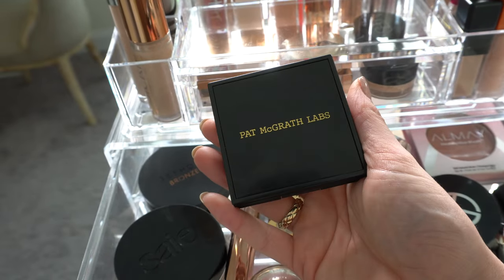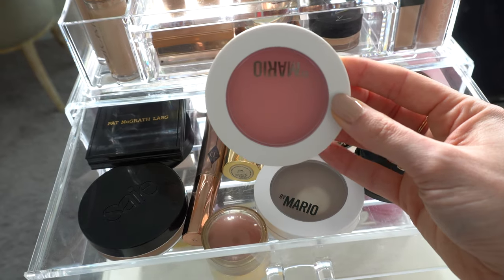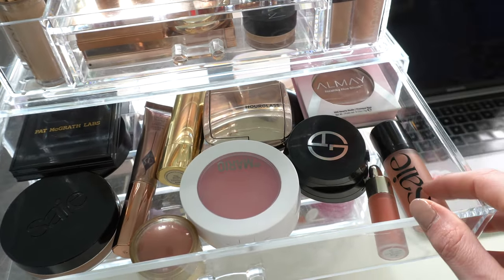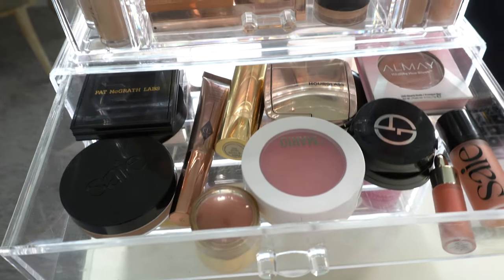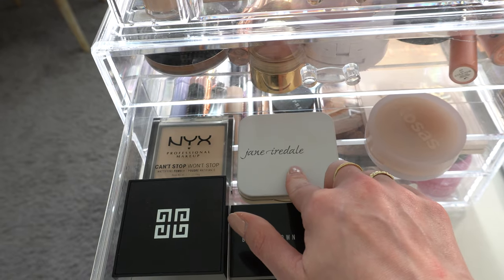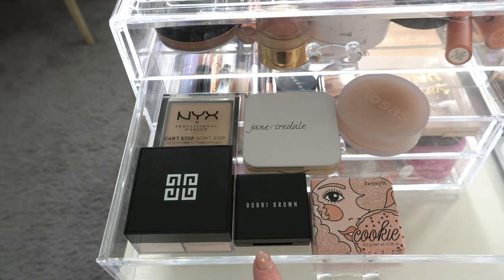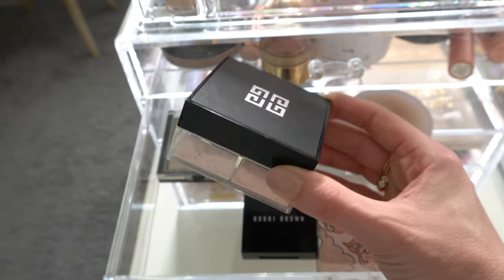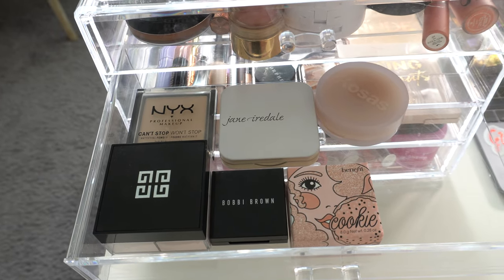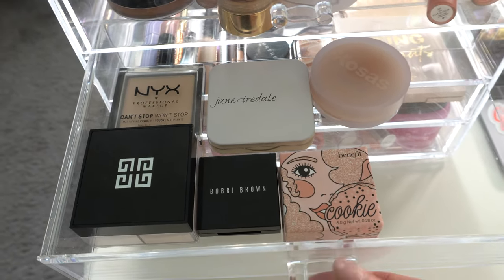I've been using my Pat McGrath bronzer a ton, the Say bronzer a ton. Obviously Makeup by Mario Soft Pop blushes I've used a ton. Skin Enhancer, my Armani blushes, the Almay blush — I love these two: Say and Rare Beauty. I've used my powders as well, particularly this Jane Iredale powder foundation — been using that a ton. I have not used highlighter really this month, hardly at all. And then I have used this a little bit, the Givenchy powder. I mainly put this in just because I wanted to get a little bit more use out of it. But other than that, everything else in this drawer powder-wise, I've used with the exception of the highlights.